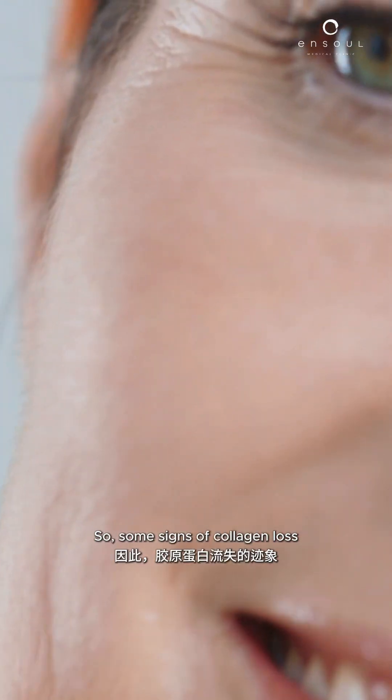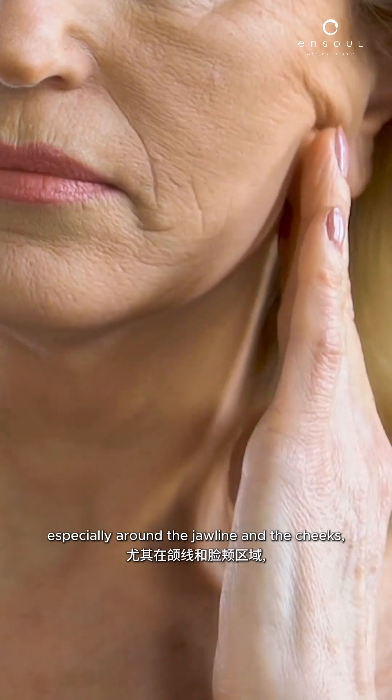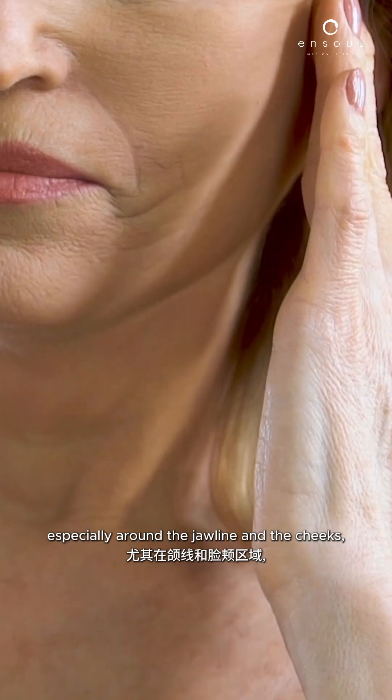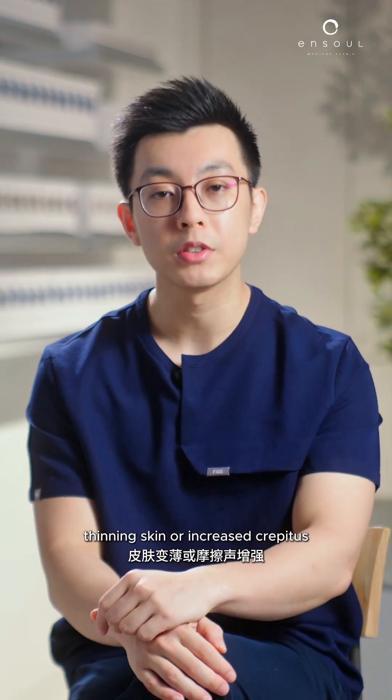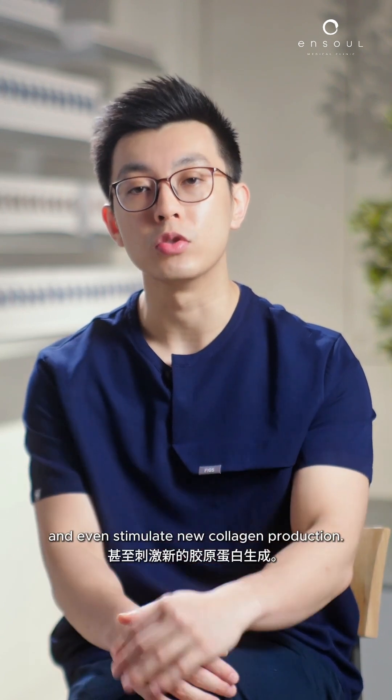Some signs of collagen loss include things like fine lines and wrinkles, sagging or loose skin — especially around the jawline and the cheeks — thinning skin or increased crepitus, as well as enlarged pores and dull texture. While this is a normal part of aging, we can take active steps to slow it down and even stimulate new collagen production.